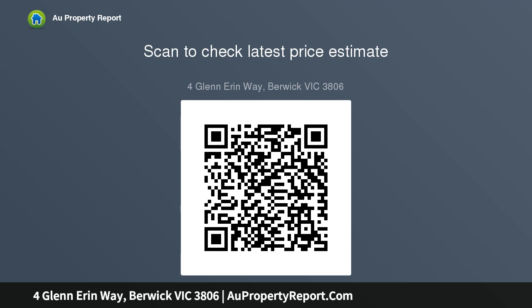Hi, I am glad to introduce the property for Glen Erin Way, Berwick Victoria, 3806. Great location, versatile and spacious, nestled in a highly sought after pocket of Berwick.